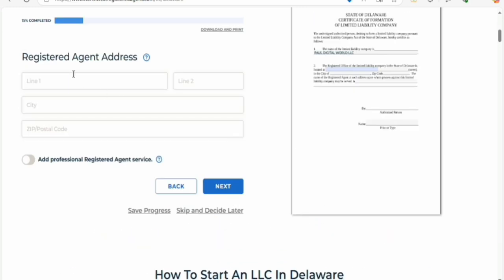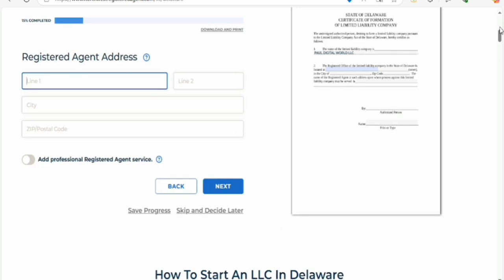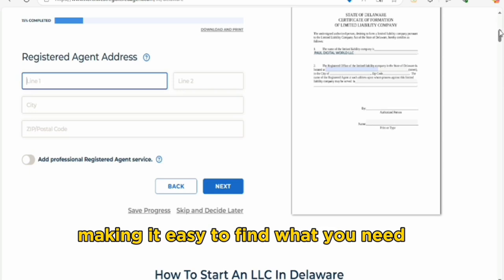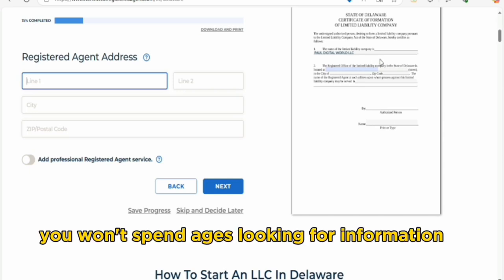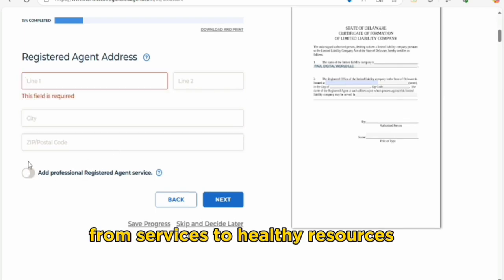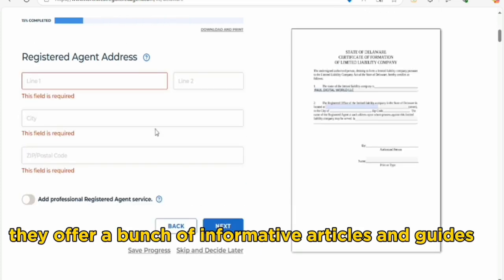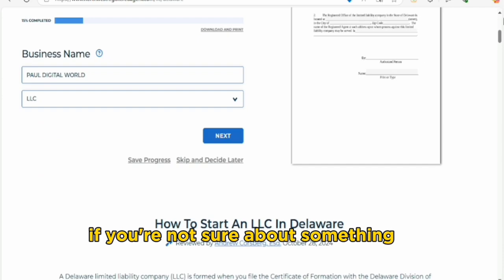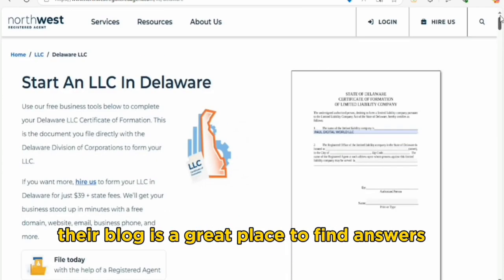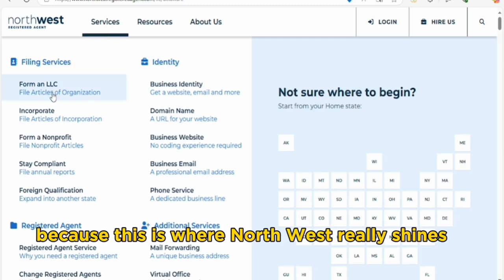Now let's talk about the user experience. What's it like using their website? I found it to be quite pleasant — the design is clean and simple, making it easy to find what you need. Easy navigation means you won't spend ages looking for information; everything is organized well, from services to help resources. They also offer a bunch of informative articles and guides, and their blog is a great place to find answers.